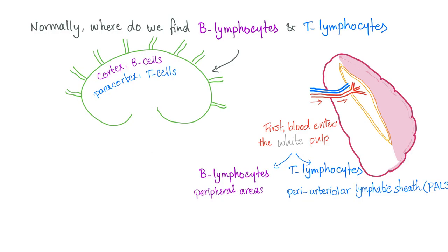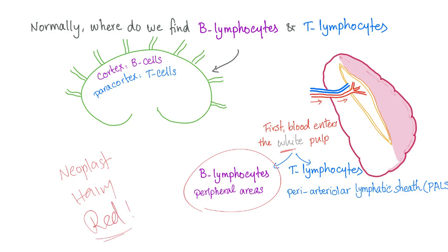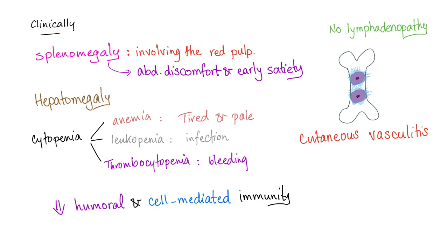In hairy cell leukemia, something unusual occurs: instead of seeing B lymphocytes in the white pulp, we see abnormal neoplastic B lymphocytes — the hairy cells — in the red pulp. Clinically, since the spleen is involved, you will have splenomegaly involving the red pulp, leading to abdominal discomfort and early satiety.